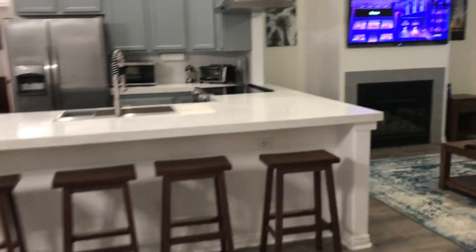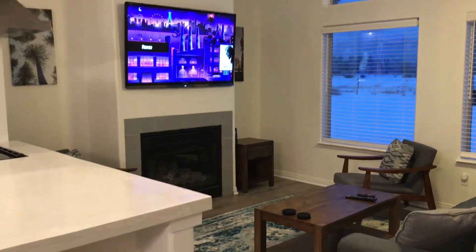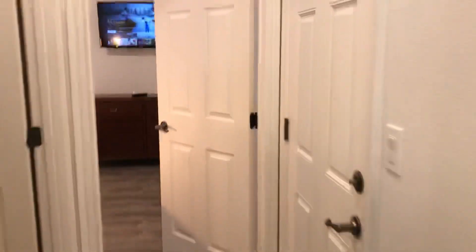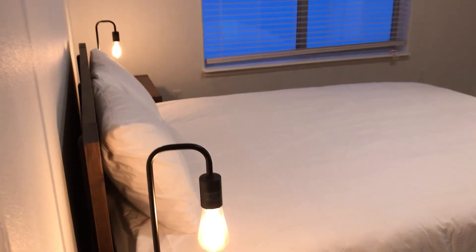Super cool custom concrete countertops. Fireplace, smart television. It's got a two-car garage, and you can pull a trailer and park it out in front as well. And the master suite is right here.